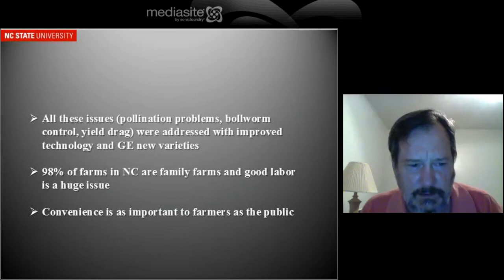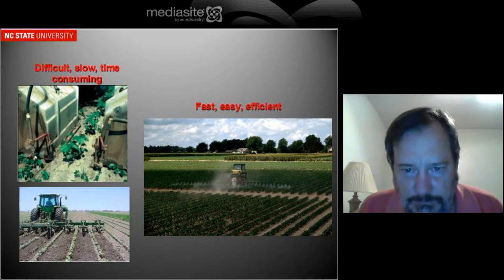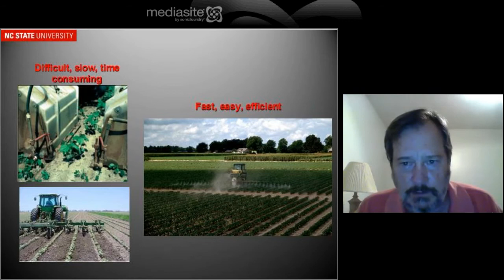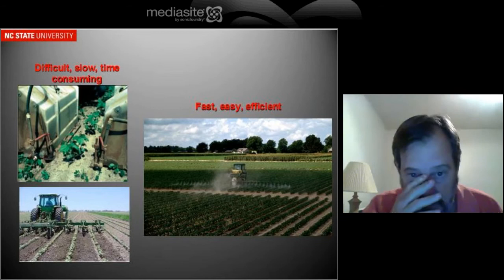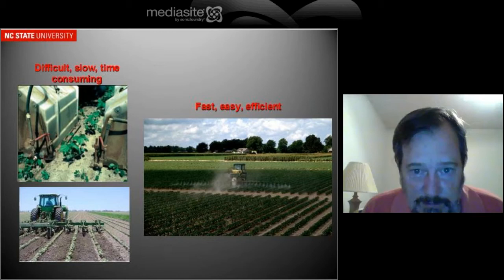So why did farmers make it through those initial problems? One of the things you have to realize is how difficult weed control was prior to Roundup Ready cotton. On the left you see a farmer post-directing — that means he's spraying underneath the terminals of those cotton plants and trying to cover the weeds. If he gets it on the terminals, he can kill the cotton, but he's got to cover the weeds coming up in the row. That's a very difficult process. Cotton doesn't come up even sometimes, and you have to go very slow — two to three miles an hour — because things are bouncing in the field.